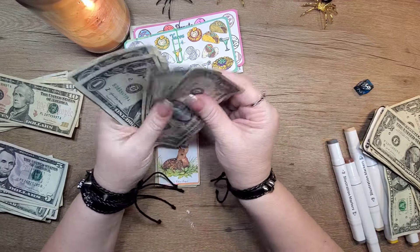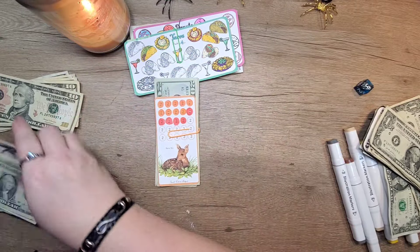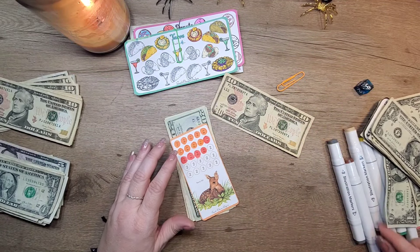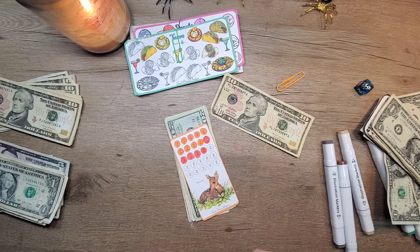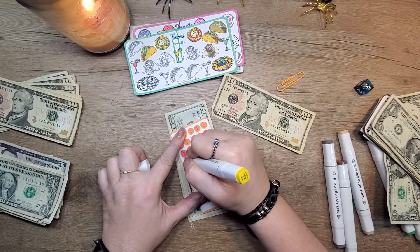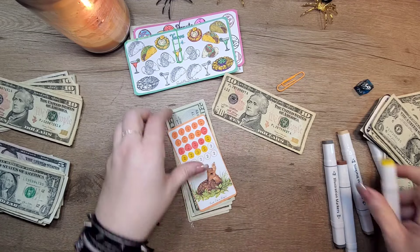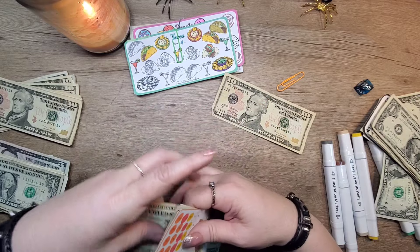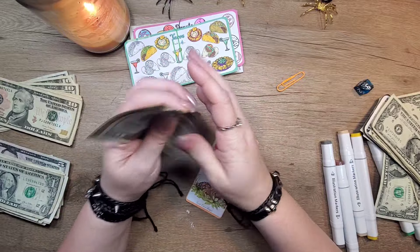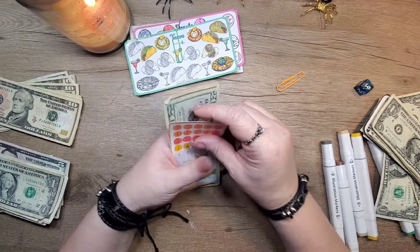The baby deer has 1, 2, 3, 4, 5, 6, 7, 8, 9, 10. So we can color in 5 — 1, 2, 3, 4, 5. Okay, so there's 20, 35, 36, 37, 38 dollars in our baby deer one.